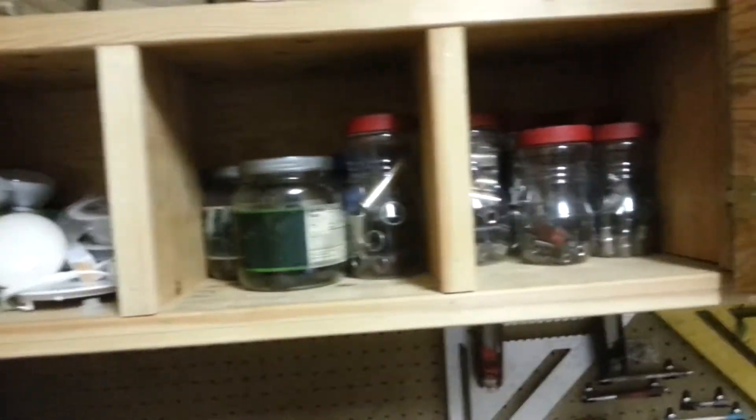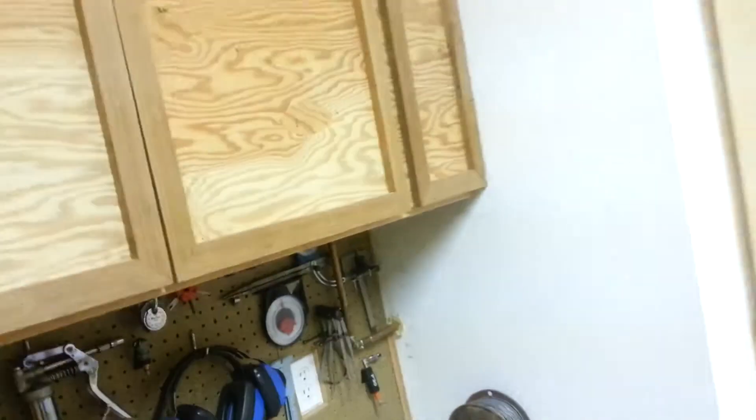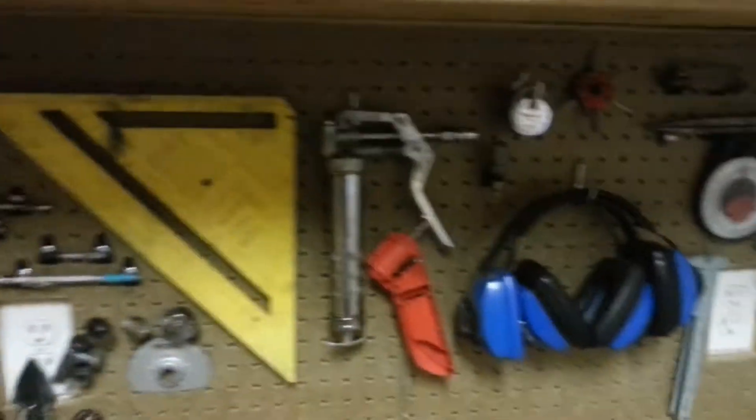These are unorganized sockets, and over here we have a whole bunch of construction material — nuts, bolts, screws, everything like that.